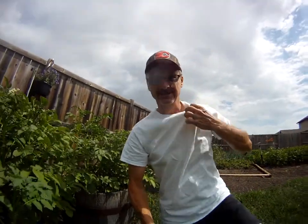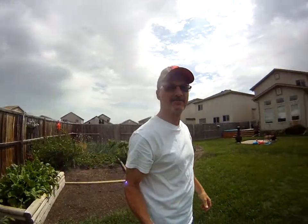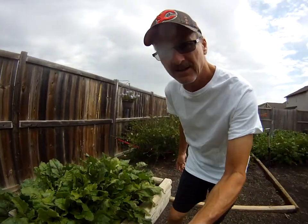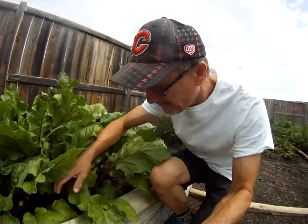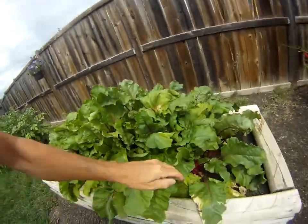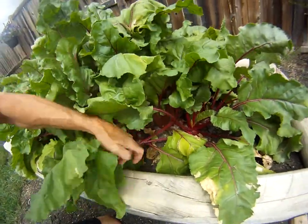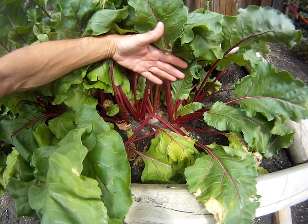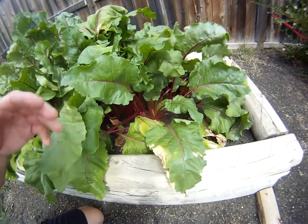Take a look at the beets. These things have gone insane. Here comes the sun and is it hot. Let's get down in here. Oh yeah, we got beets. They're not watered yet. I'm not going to water them today because of that.